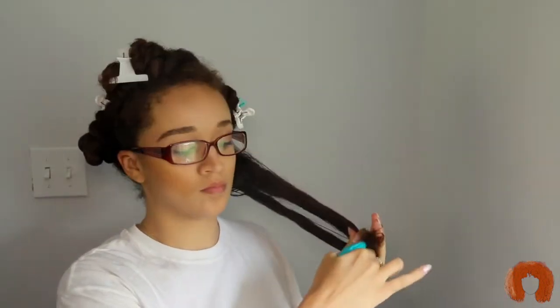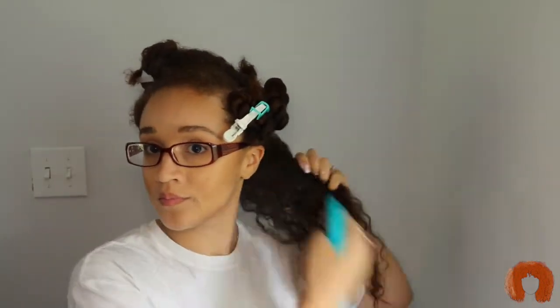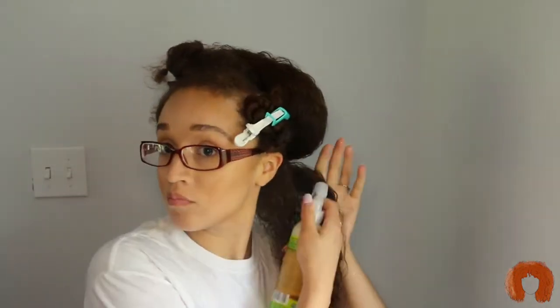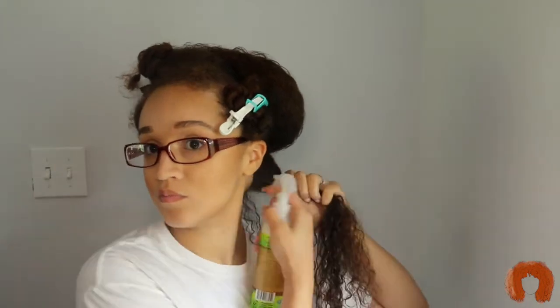With all my wash and go's I like to make sure my hair is soaking wet — as wet as I can get it. I'm going in with the spray leave-in conditioner first and then using the hair pudding after the spray leave-in. I'm just going to do that all over my head so you guys can see what I'm doing and see how the product is working in my hair.